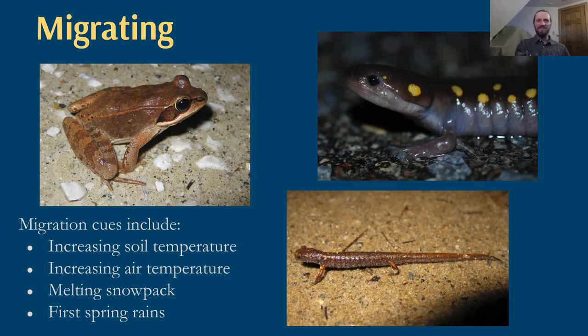We think about forecast categories and whether conditions might be conducive to migration. Vermont's a big state and this conservation project covers the whole state — we can't really cover the whole region with an amphibian migration forecast. But later in the talk, I'll give you a few keys that will really help set you up for success on good nights when you can see a lot of these amphibians and help them get across the road.